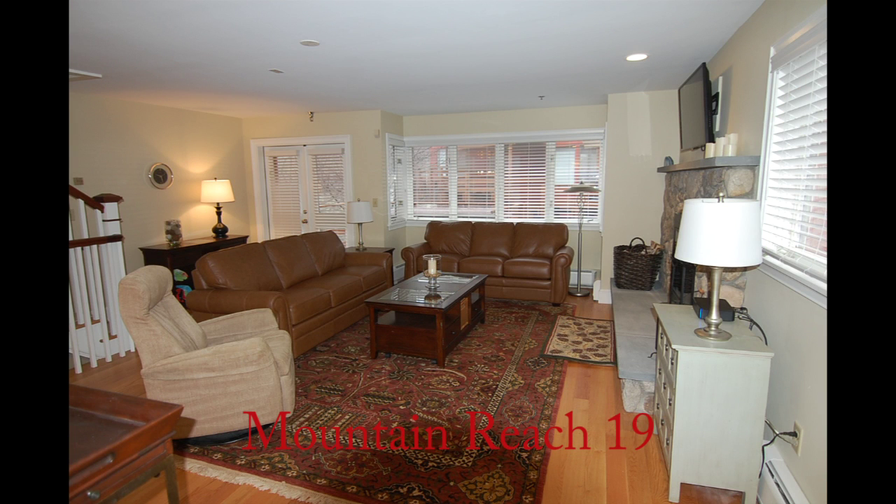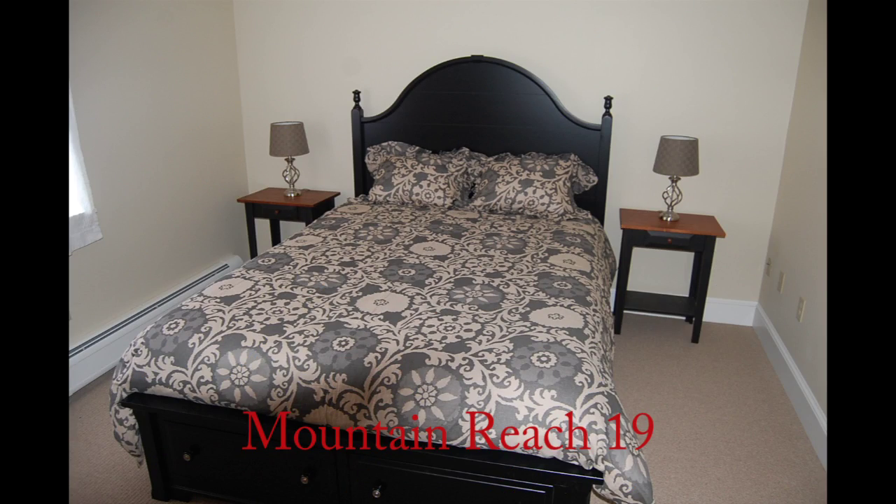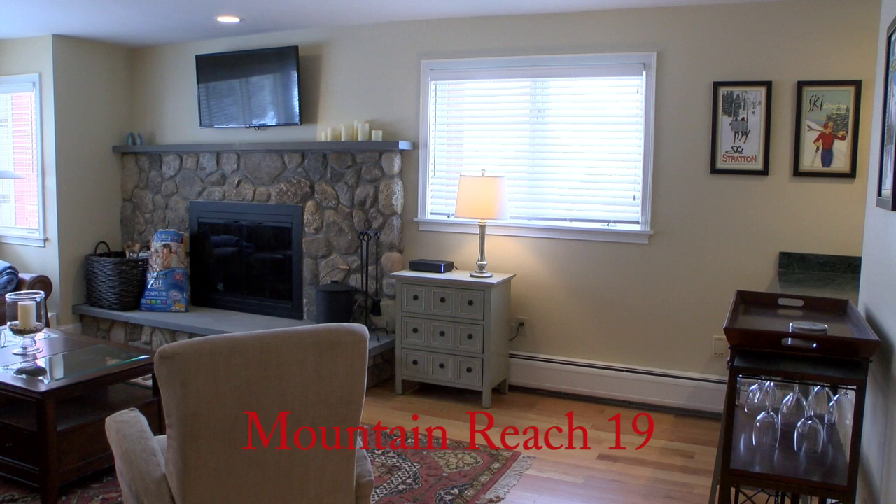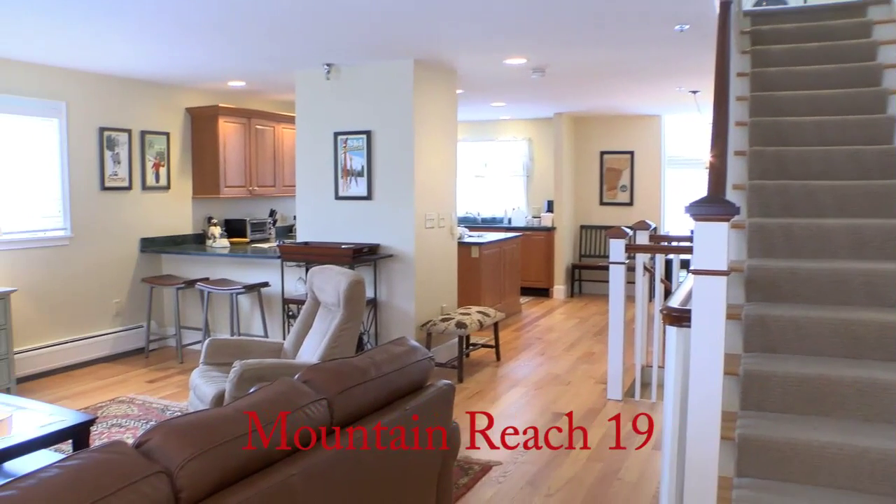Number 19 has been completely renovated. There are three bedrooms, a comfortable living room, plus a separate family room with its own bath. Two wood burning stone fireplaces, and five full bathrooms, totally renovated also.